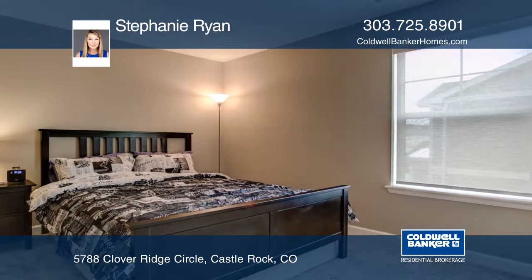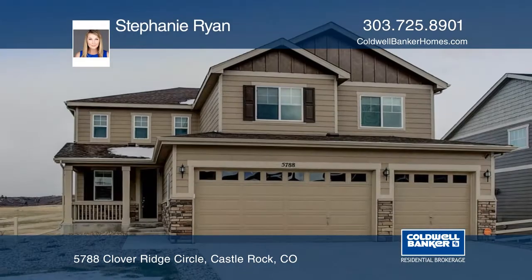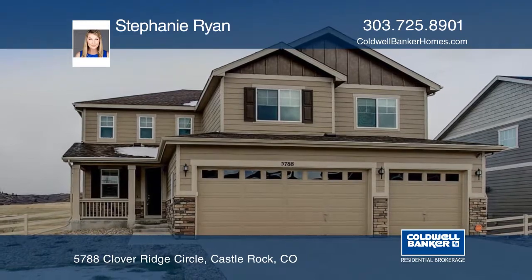This home is ready and waiting for you to make it your own. Contact Stephanie Ryan to schedule your private tour.